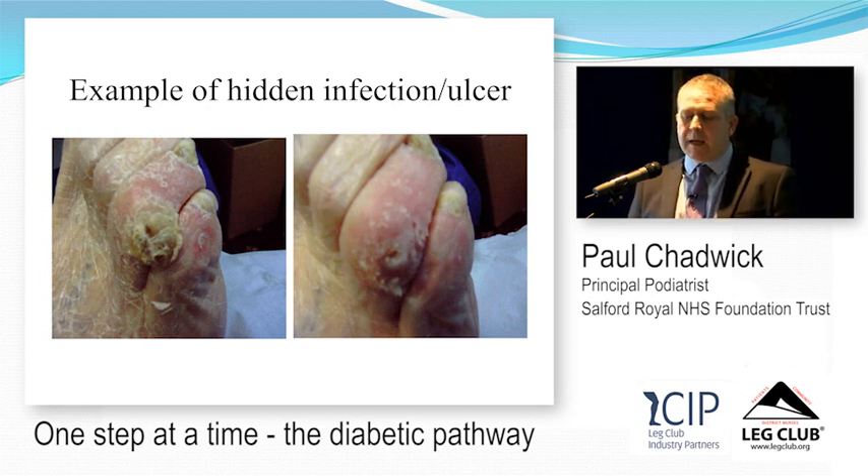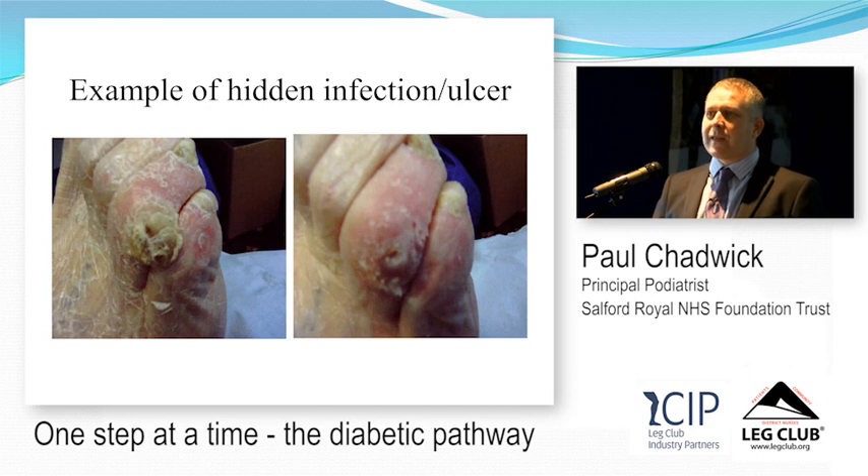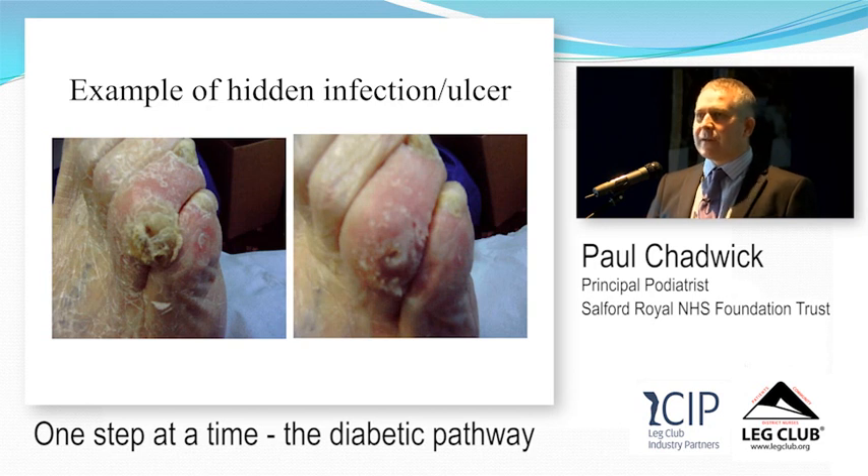As podiatrists, when a patient says they didn't have an ulcer until they saw the podiatrist, it's often because the podiatrist found it — it was already there. We need to debride it properly to expose the full extent. So when patients say that, please defend us a little and acknowledge that these wounds were already present.